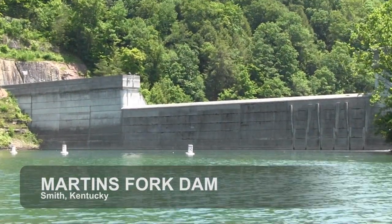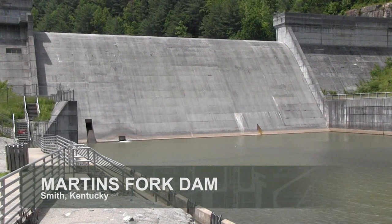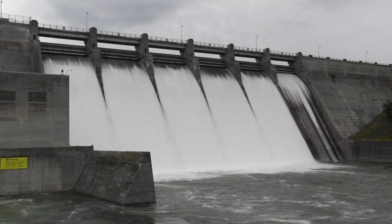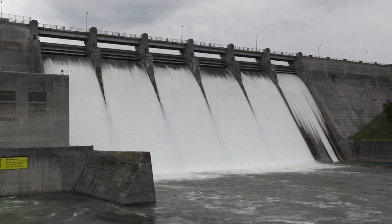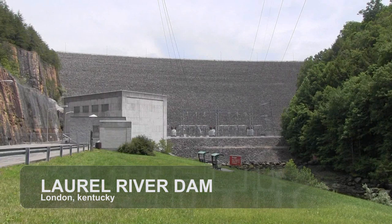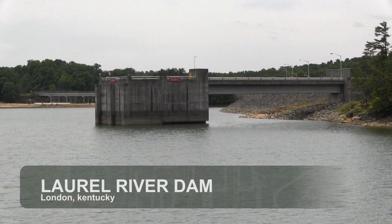Additionally, Martins Fork Dam in eastern Kentucky also provides local flood risk management benefits. The storage projects within the Cumberland system, like Dale Hollow Dam, store water during periods of heavy rainfall, and then release that water in a controlled manner once the threat of flooding downstream has gone away. However, it is important to understand the Corps has limits on how much and where it can store water.